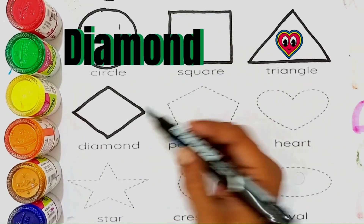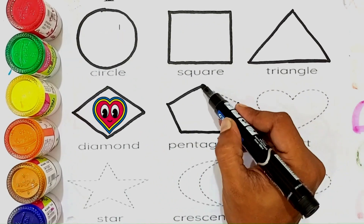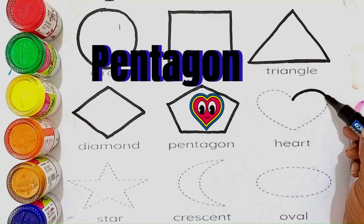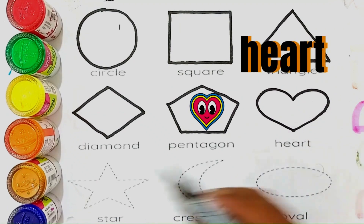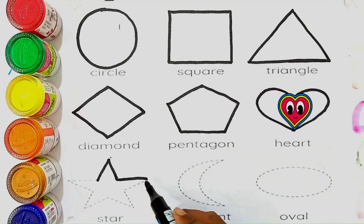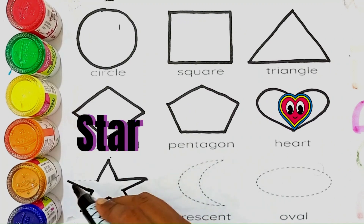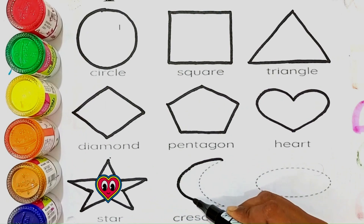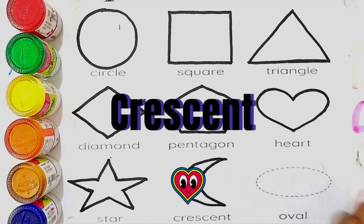The shapes name is diamond. The shapes name is pentagon. The shapes name is heart. The shapes name is star. The shapes name is crescent.